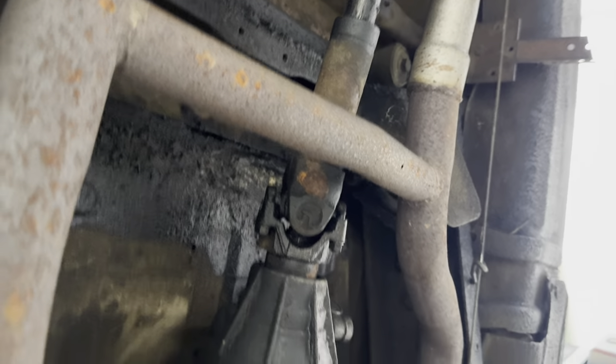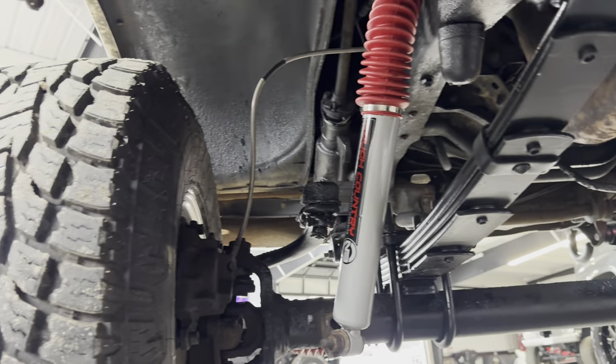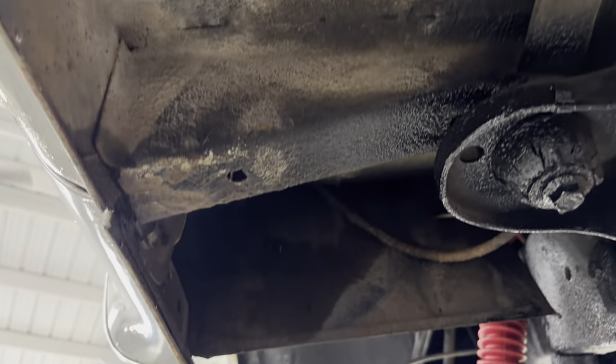Crossover pipe — that's pretty unusual. Floor pans.